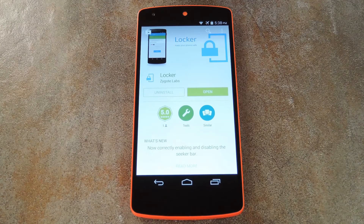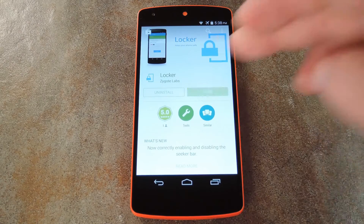This is why developer Zygote Labs created the app Locker. It allows you to set a limit on failed password or PIN attempts, and when this number is reached, the device automatically performs a factory reset. You can download the app for free on Google Play, so go ahead and get it installed and we'll check out the setup process.